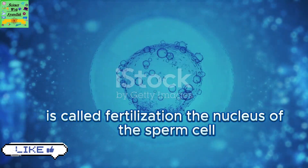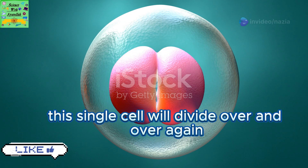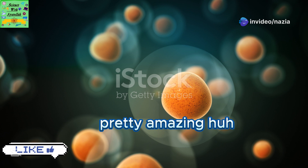This magical moment is called fertilization. The nucleus of the sperm cell and the egg cell join together to create a brand new cell called a zygote. This single cell will divide over and over again, eventually producing all the millions of cells in a human body. Pretty amazing, huh?